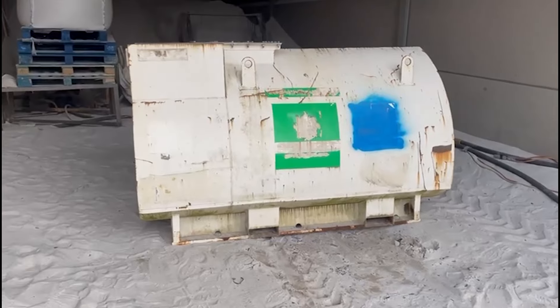It basically takes the paint off back to metal. Quite a simple process, but by God, it's a very effective process. I want to go and do this tank - it's a bowser.